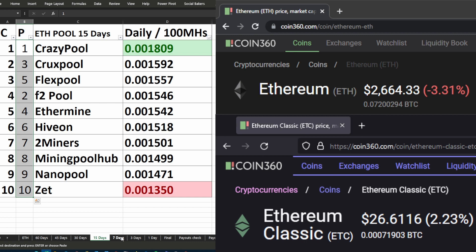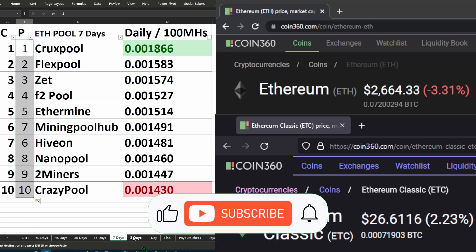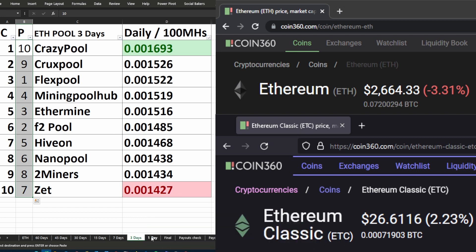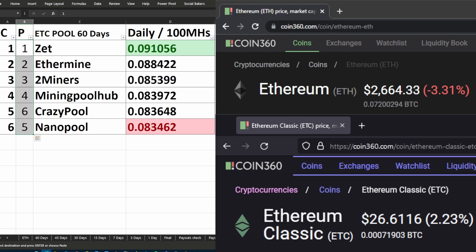On screen you can see in the first column the current rankings, and the second column is the previous ranking from the previous video. I rank these pools according to the daily returns you would get from 100 megahashes per second on either the Ethereum pool or the Ethereum Classic pool. The third column is your pool names, and the fourth column is the daily returns you would get in that specific coin per 100 megahash that you have mining on that coin.